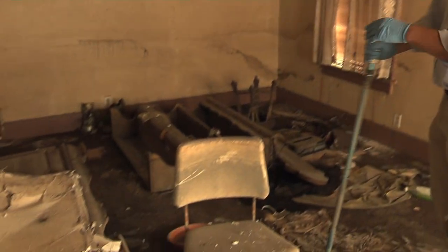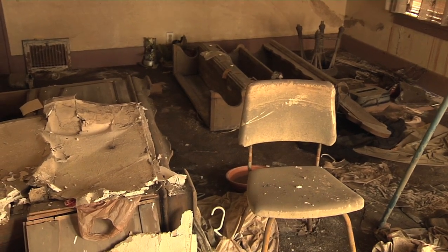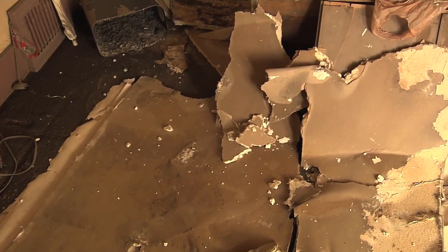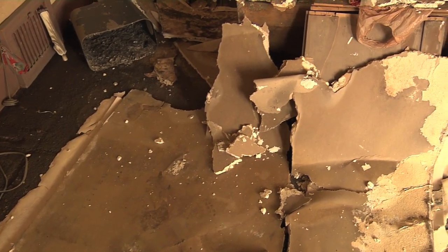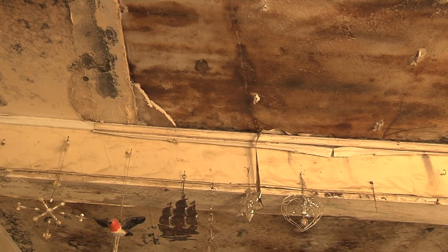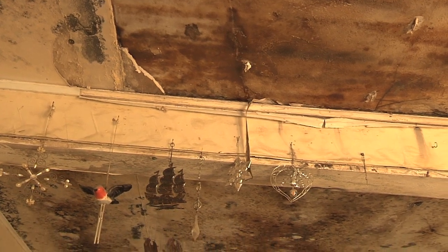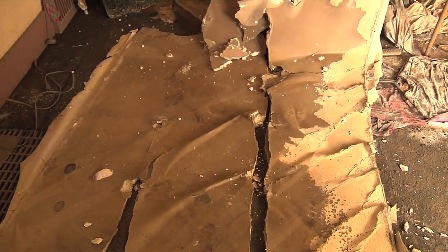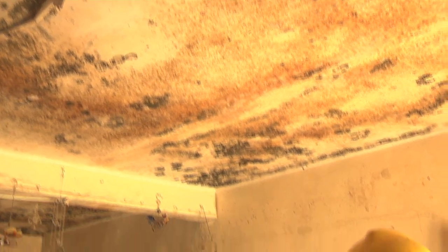We've also seen where paneling is coming off the walls and covering entrances — for example, to the basement access — so you can't see that there's a big hole there. You step on top of it and fall through. You can see here where an entire sheet of drywall has fallen off the ceiling and piled up on the floor. We don't know how stable the other sheets of drywall are, so we're going to have to be careful as we do the initial survey to assess the damage.